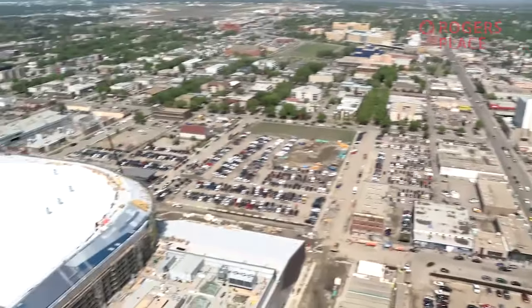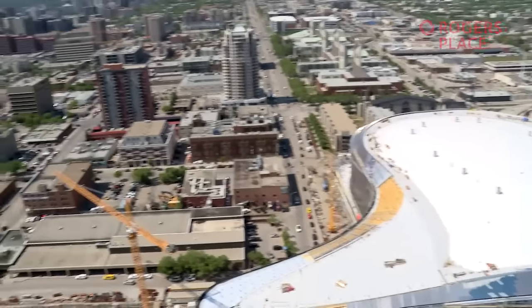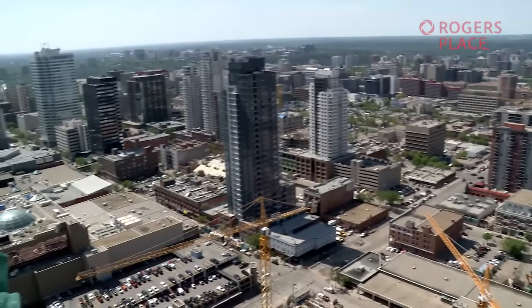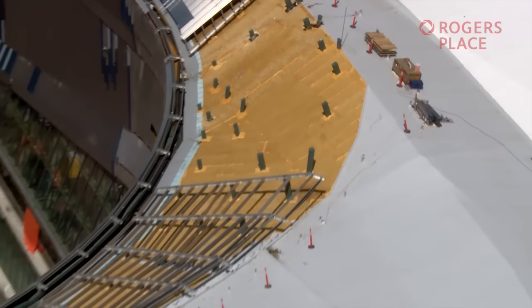So how did Rogers Place achieve this feat? It doesn't just happen overnight. LEED means Leadership in Energy and Environmental Design. The building uses less energy, fuel, and water, and manages waste better.